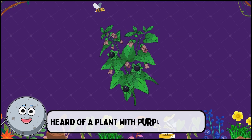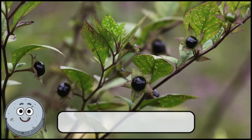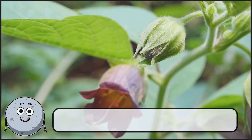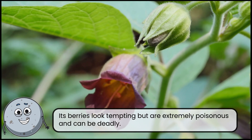Heard of a plant with purple berries? This is deadly nightshade. Its berries look tempting but are extremely poisonous and can be deadly.